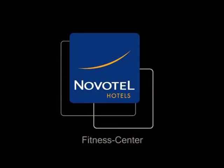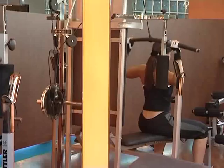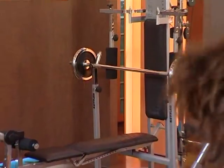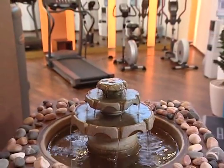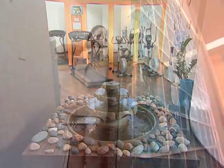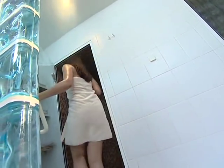The fitness centre offers a wide range of training equipment, including free weights. After training, you can relax in the hammam and enjoy a massage.